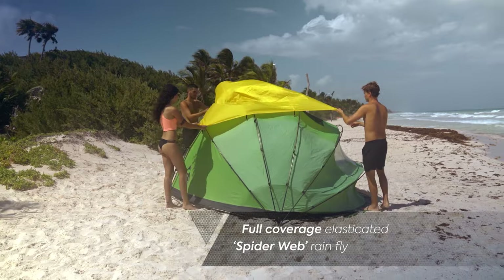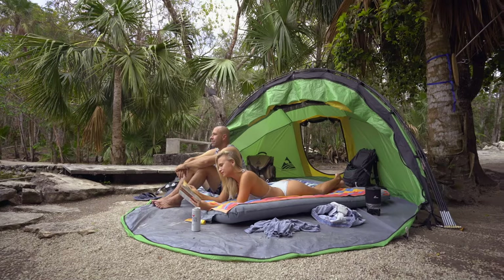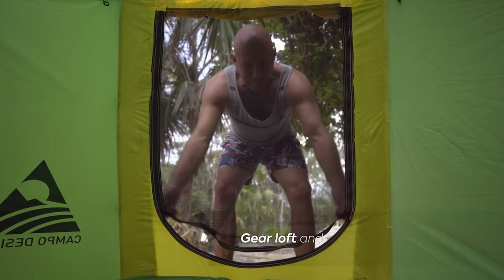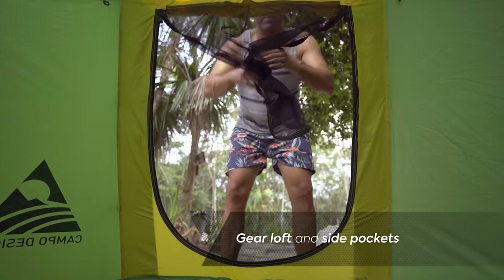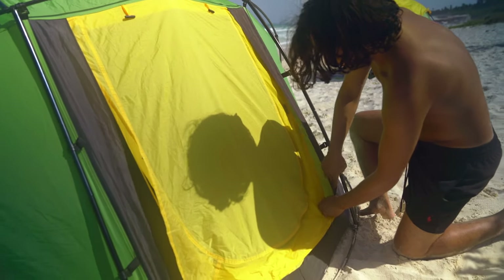The integrated rainfly, taped seams, and bathtub bottom keep the water outside where it belongs. On the inside, take advantage of the internal pockets, gear loft, and gadget clips to keep things safe and organized.